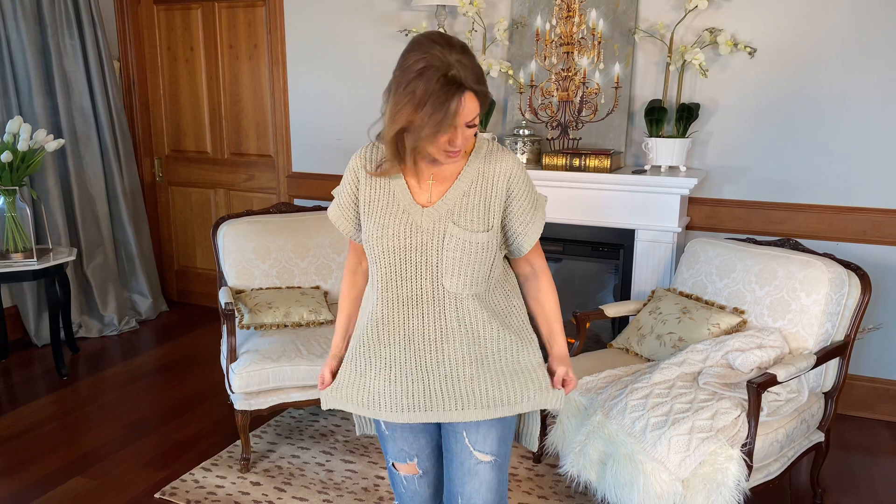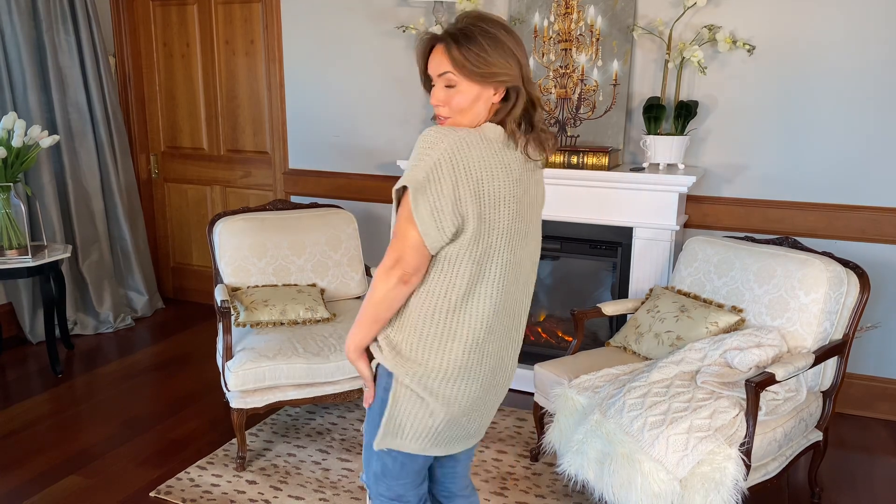You can actually try this with a blouse under it if you want to wear it as more of a vest. I really like it — it's just a great sweater. I love the fact that it has the vents on the sides, and I love the fact that it's longer in the back.